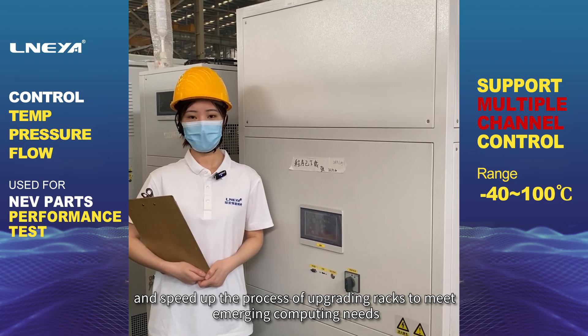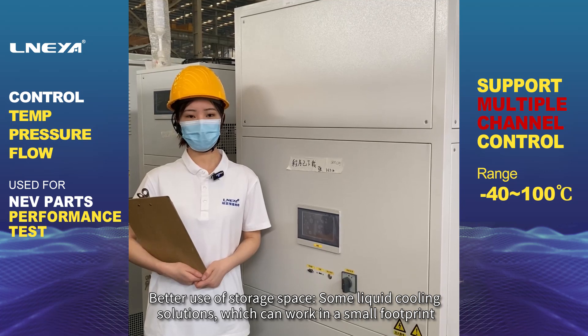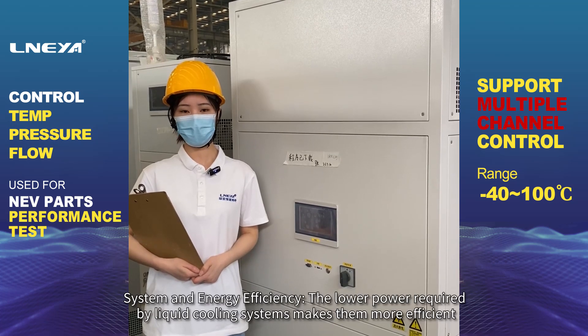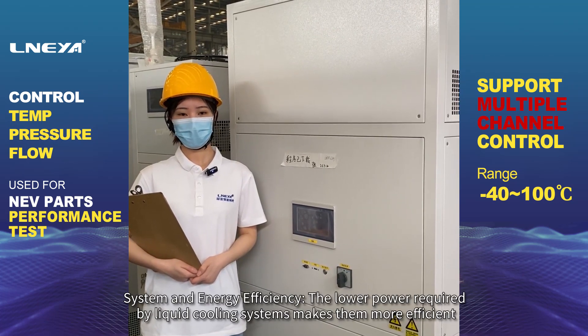For better use of storage space, some liquid cooling solutions can work in a small footprint, making them a good solution for edge data centers. System and energy efficiency is another benefit, as the lower power required by liquid cooling systems makes them more efficient.